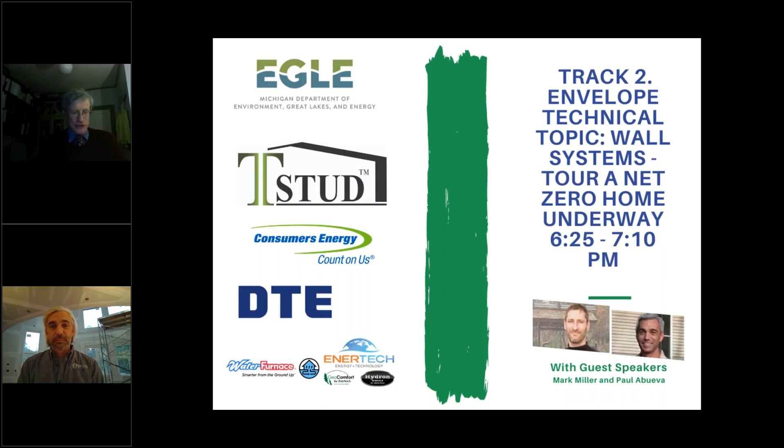We'll start the presentation tonight. I'd like to welcome you all to the Michigan Residential Net Zero Energy Conference and welcome you to the envelope technical topic on wall systems. Paul is in a net zero home so we'll get a little tour of that. The two presenters will be Mark Miller, an architect, and Paul Abuba, who is a builder.